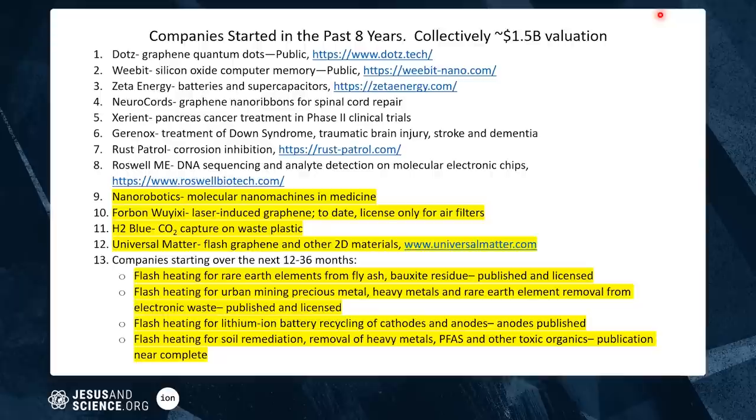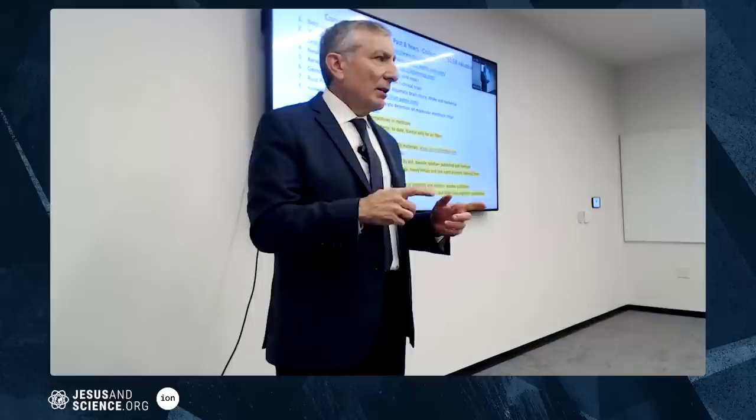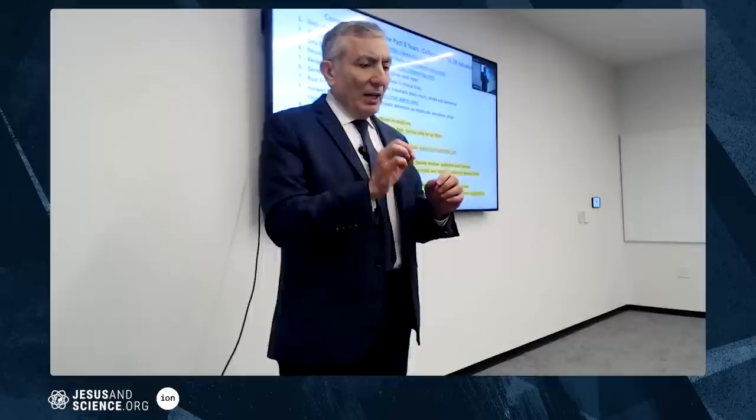Dots makes graphene quantum dots — it's a public company now. It's used for anti-counterfeiting, where specific fluorescent tags go into high-end women's purses and shoes. You can mark and authenticate them, because packages leaving Milan en route to the Galleria in Houston and Neiman Marcus sometimes get opened along the way and counterfeit Vietnamese material is substituted. A light shone on the product confirms its authenticity via fluorescent codes.